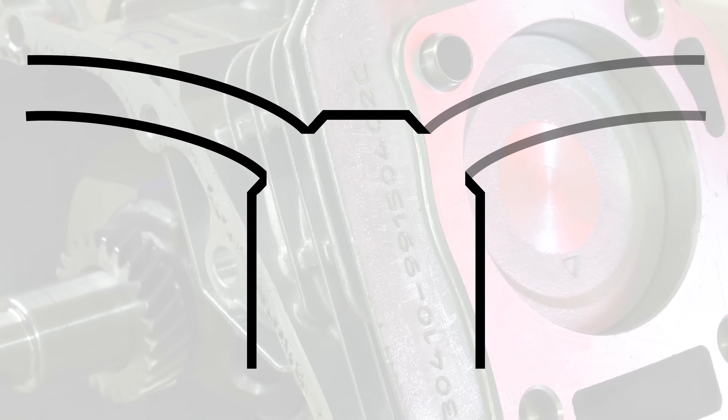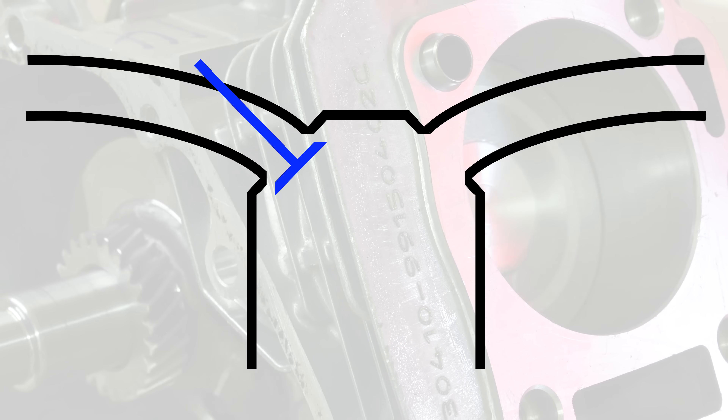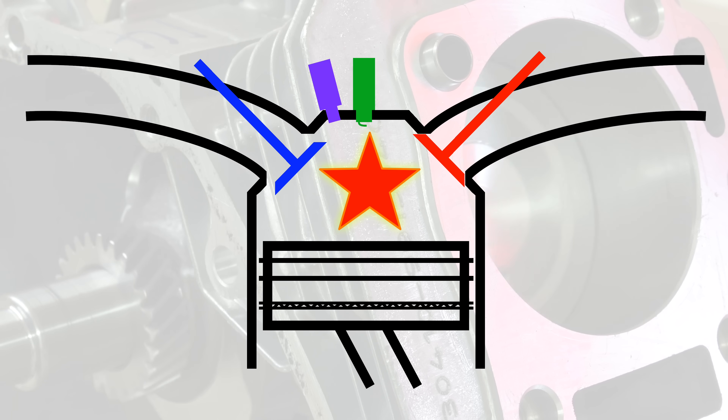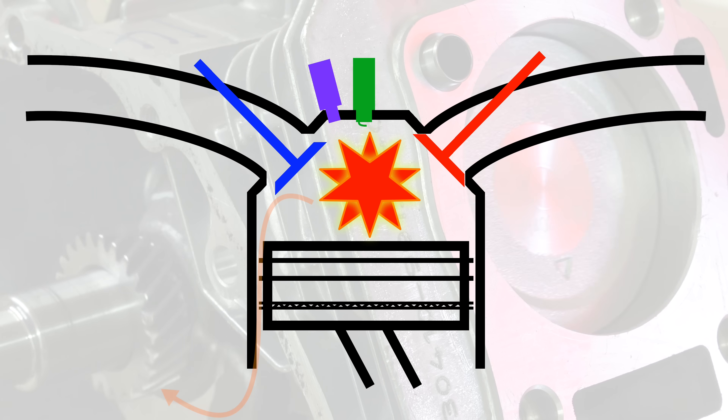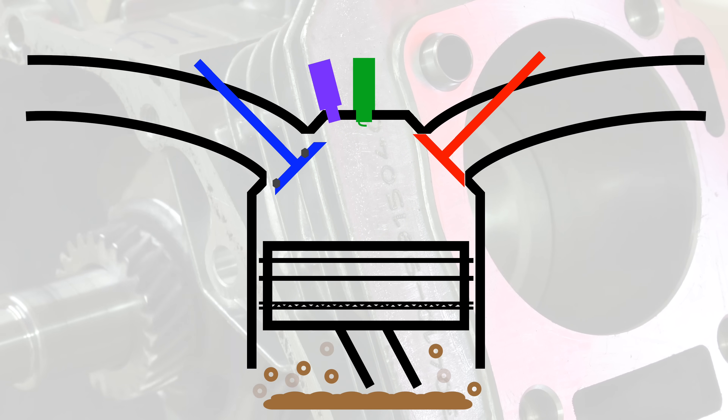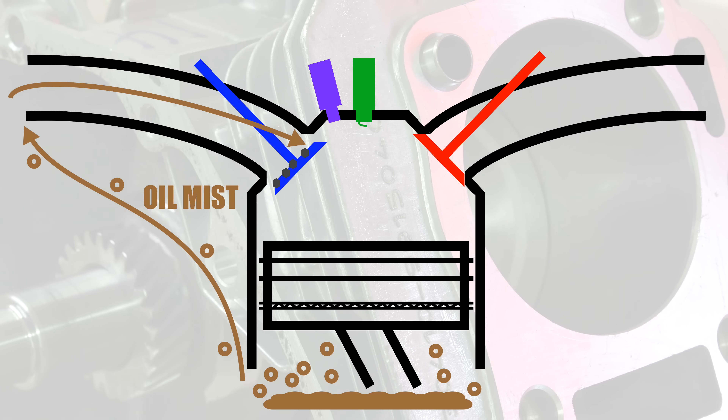Looking at the intake valve on a gasoline engine with direct injection, we need to think about all of the different ways that contaminants can contact these intake valves. First off, blow-by from combustion can reach the intake valves through the positive crankcase ventilation system, which prevents the crankcase pressure from getting too high. The PCV system also means that as the lighter part of the engine oil evaporates, it can pass by the intake valves.